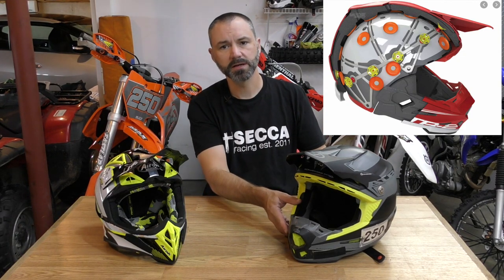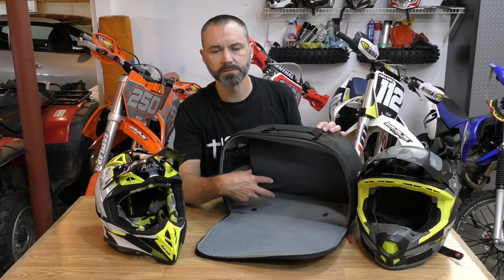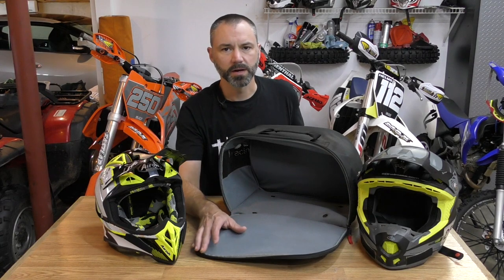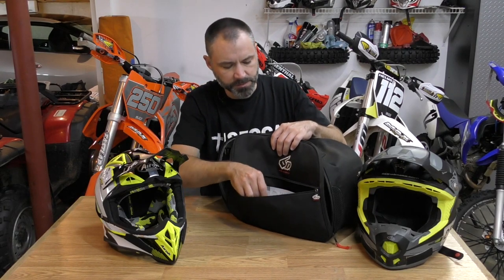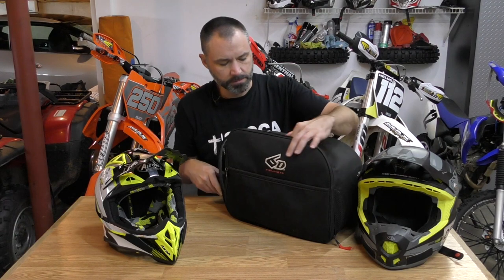I've already mentioned the ODS, but I do think the ODS system is probably one of the best systems on the market for protection in off-road helmets. As you'd expect for a helmet in this price range, it comes with a really nice bag. I put my helmet in there along with my goggles, gloves, and even my GoPro when I'm headed to a race, so I know I've got it all together. The bag also has a zippered pocket on the front that's perfect for extra lenses and tear-offs, and a mesh pocket on the back. Really nice bag.